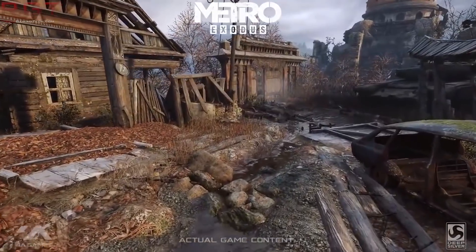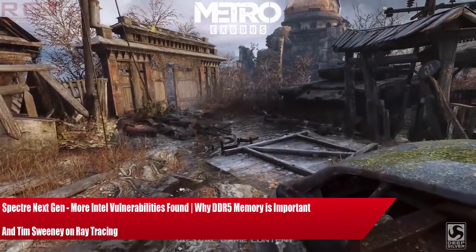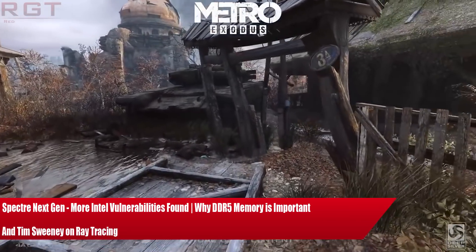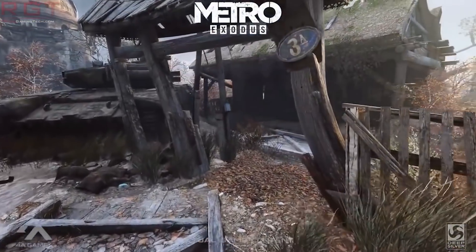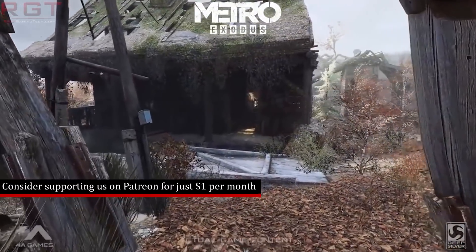Ladies and gentlemen, my name's Paul, and in this video we're going to be discussing and analysing tech news which has popped up over the past 24 or so hours. We're going to be starting things out with Tim Sweeney, because he has confirmed ray tracing is going to be pretty darn awesome.